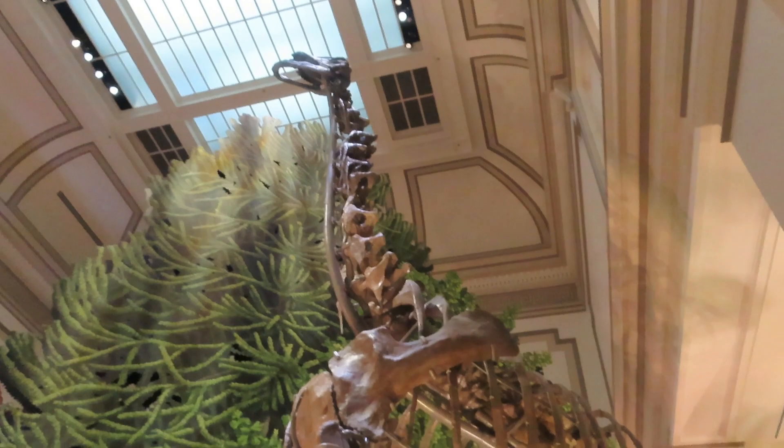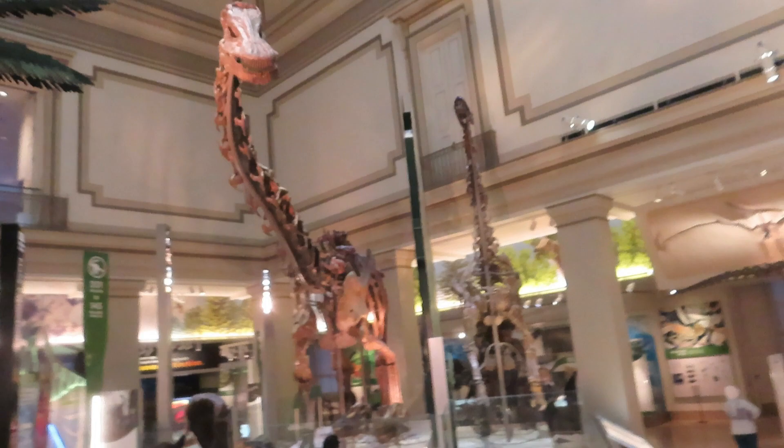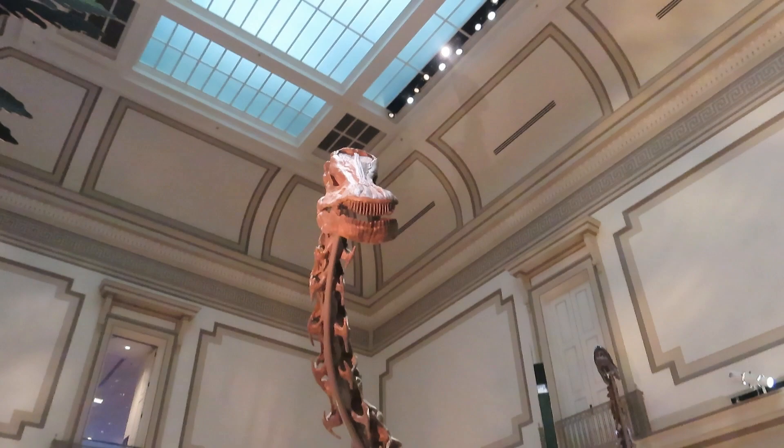Now let's see the Diplodocus — look at that, whoa! There's the Diplodocus. Feed him some leaves! Whoa, he's got like a mean looking face.